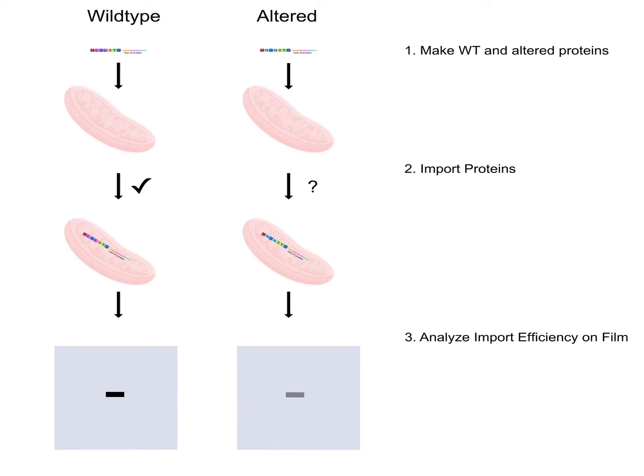We can do this by comparing wild type and an altered protein. We introduce them to mitochondria under the right conditions. If they import across that membrane and into the mitochondria, we then wash away anything that hasn't gotten in, and visualize whatever MT-TAT-B or altered MT-TAT-B remains as a black band on film. The stronger and more intense the black band, the more efficiently it got into the mitochondria. A faint band means decreased import efficiency, and no band at all means we've prevented MT-TAT-B from importing entirely — meaning whatever we changed was critical for import.